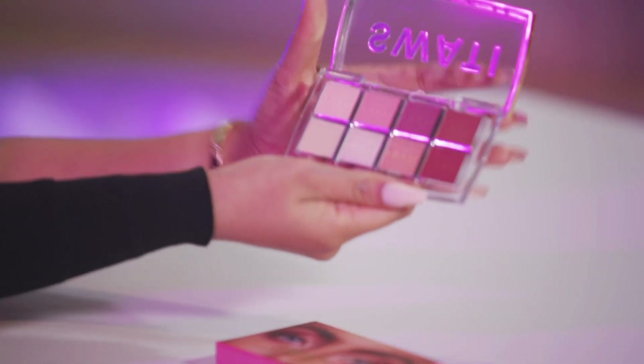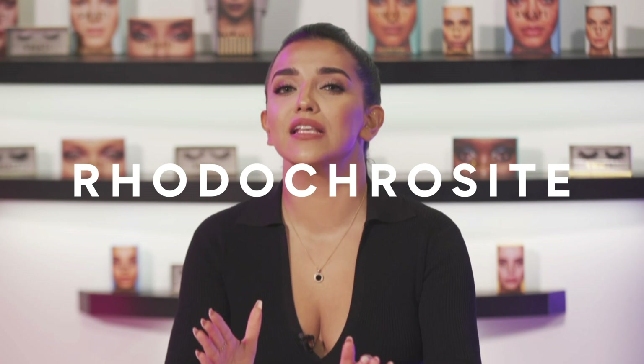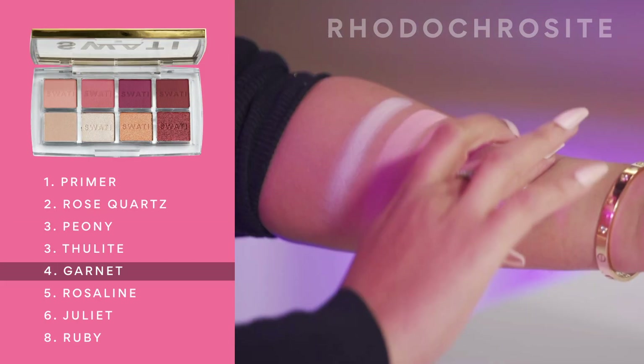Last but not least — this is obviously my favorite palette because of all these shades, they are my personal favorite colors to work with, and who doesn't like pink? I've been dropping hints of this palette on my Instagram and a lot of people guessed it. This palette is called Rhodochrosite and look at the colors — I'm a big fan of pink. It includes some lovely light pink roses and peonies to deep brown hibiscus tones, and is designed to make beautiful bright blue eyes pop. If you don't have blue eyes, aquamarine and sapphire are the best lens shades you can pair with this palette. Jewel tones in this palette are rose quartz, peony, twilight, garnet, rosaline, juliet, and ruby — all so beautiful.